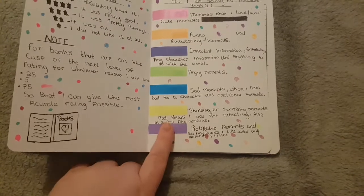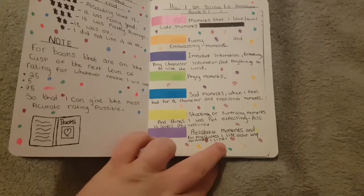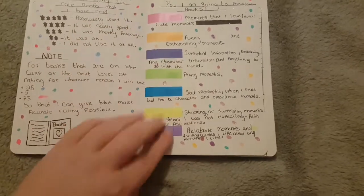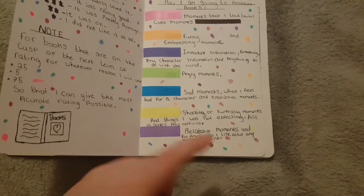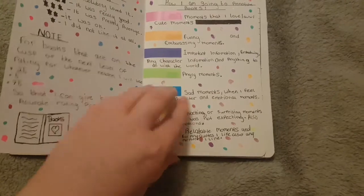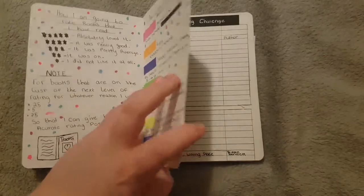Light purple is for relatable moments and any quotes. Pink is for moments I love, but I'll also use light purple for moments that I like, though I don't often use that — I usually just use pink. That was just a bit of a cop-out so I didn't have to use all the pinks.